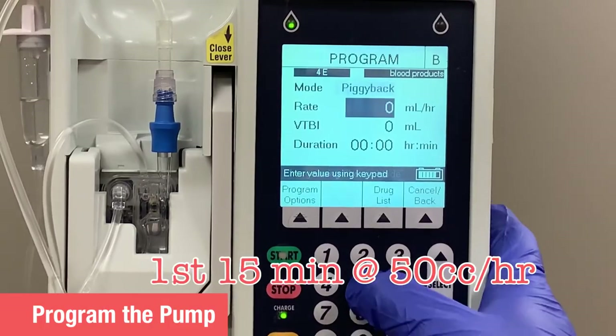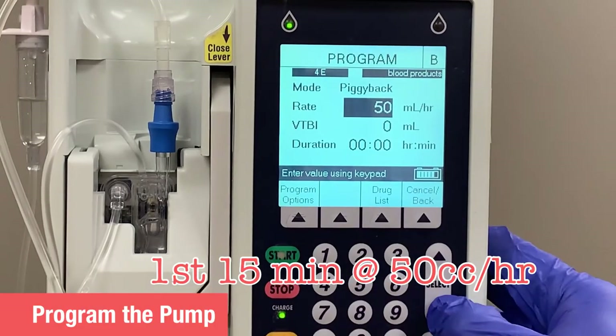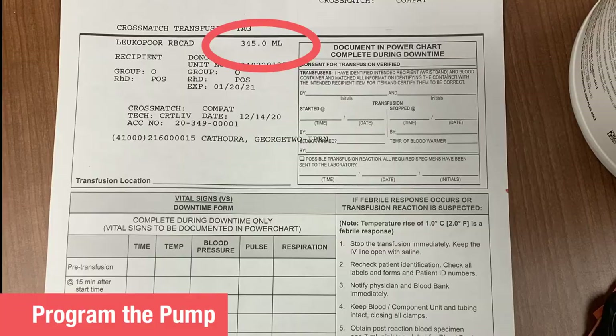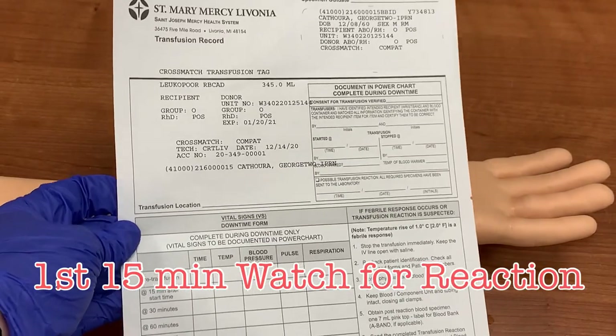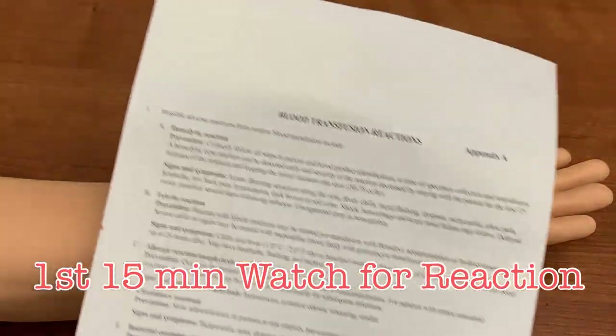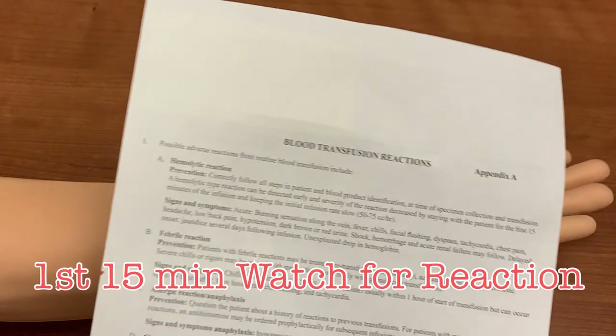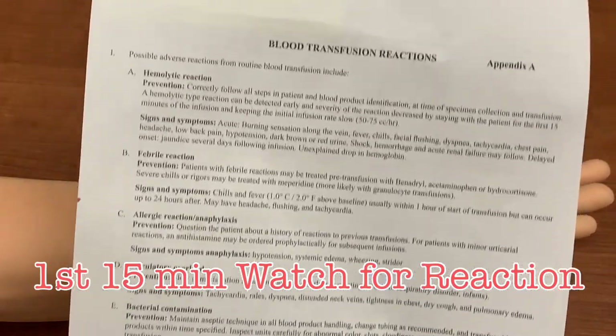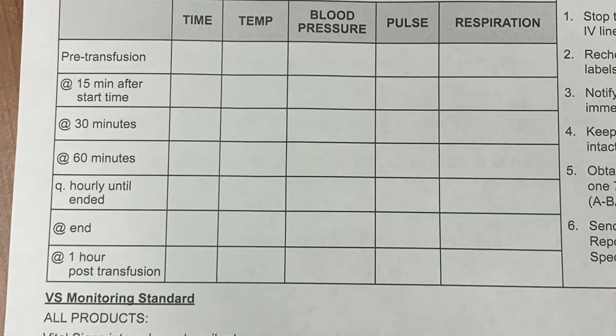For the first 15 minutes of any transfusion, the blood product will be infused at a slow rate of 50 cc per hour. Program the pump for 50 cc per hour and input the volume to be infused, which can vary for every unit of blood product — the total volume in each bag can be found on the transfusion form. In this example it shows 345 milliliters. During the first 15 minutes, the RN must remain in the room with the patient, observing for any signs of blood product reaction. A list of reactions can be found on the back of the blood product form. This is not a part of the patient's record, and any vital signs written on this paper must be input into EPIC as well.